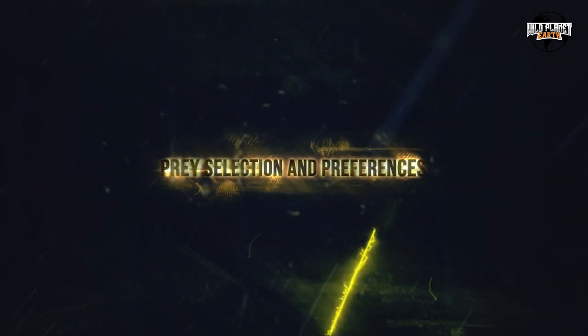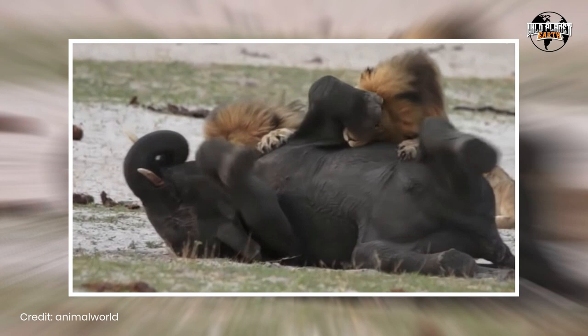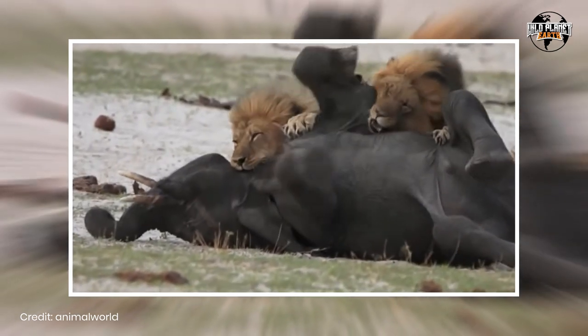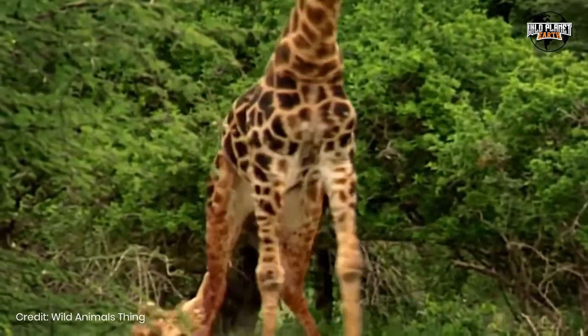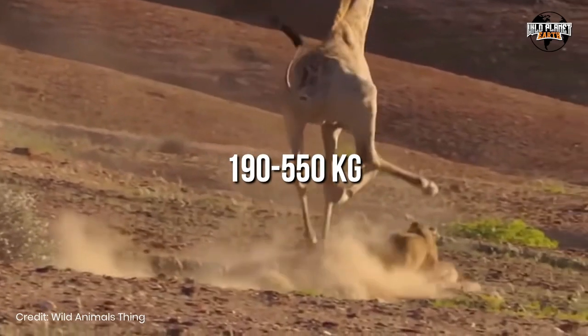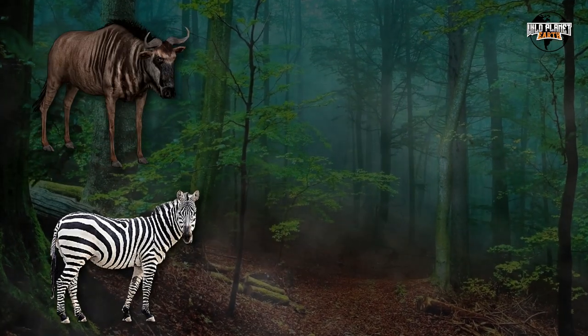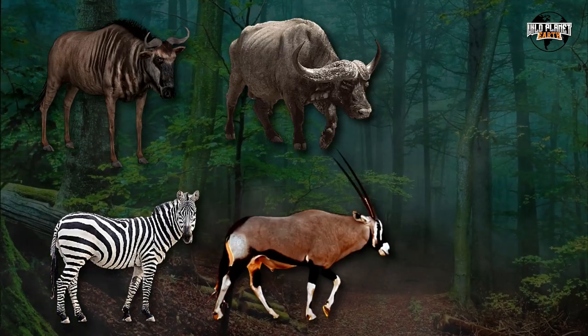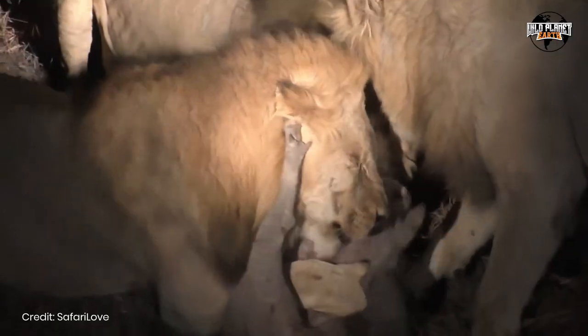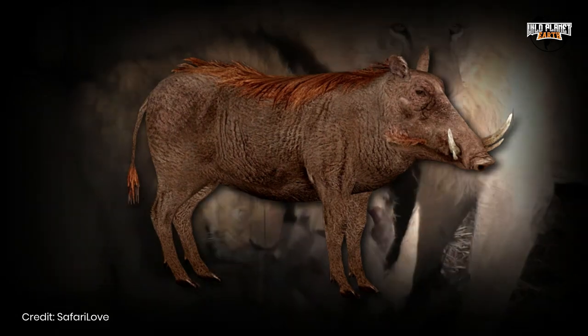Prey Selection and Preferences. Lions are generalist hypercarnivores, meaning they have a broad diet consuming various species of animals. Their preferred prey generally consists of ungulates weighing between 190 to 550 kilograms, such as blue wildebeest, plain zebra, African buffalo, gemsbok, and giraffe. However, they also hunt smaller prey, like common warthogs, when the opportunity arises.